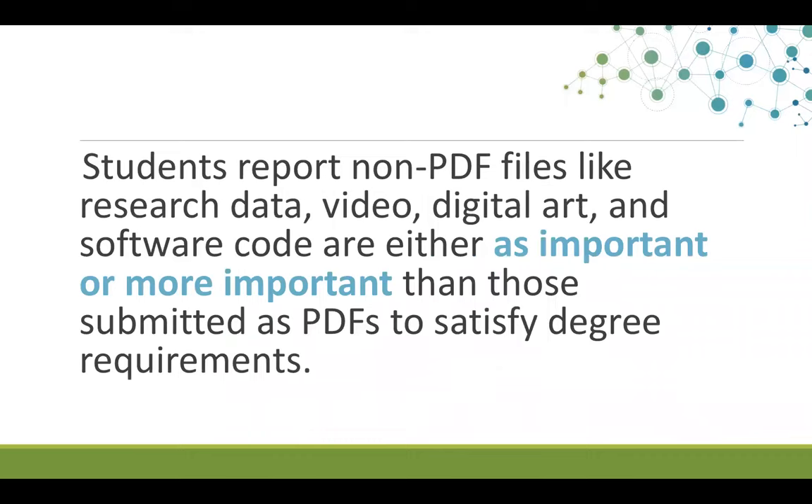Our project team surveyed nearly 800 students and more than 30 faculty and staff members on eight university campuses in 2014, in order to better understand the gaps between what students are producing and what students are submitting in their research processes. We also sought to better understand what students know and what they need to know about long-term file management practices.